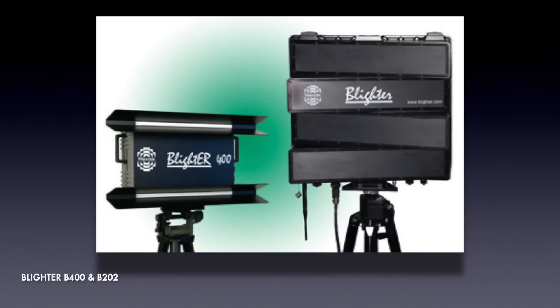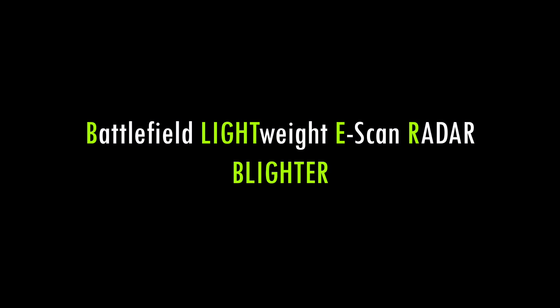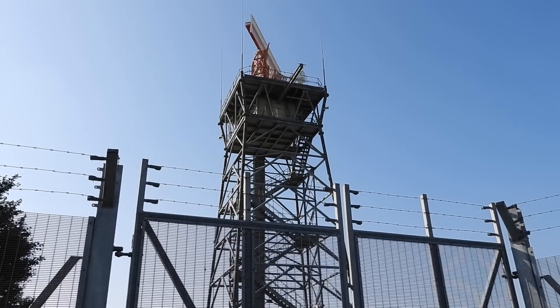In 2002, Plextech had an idea to make two types of Blighter radars, the B202 and B400. Blighter stood for Battlefield Lightweight E-scan Radar, and these designs were e-scan, or electronic scanning, that had no moving parts, unlike other types of radars that spin.